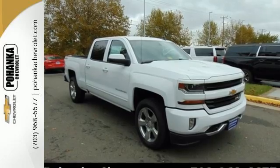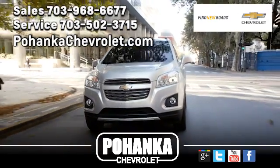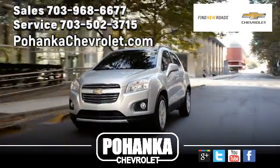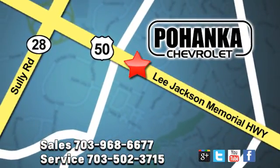Check out the strength and safety of this Silverado today. Pohanka Chevrolet is a great place to buy a car. We're conveniently located at 3915 Lee Jackson Memorial Highway, Route 50 in Chantilly.